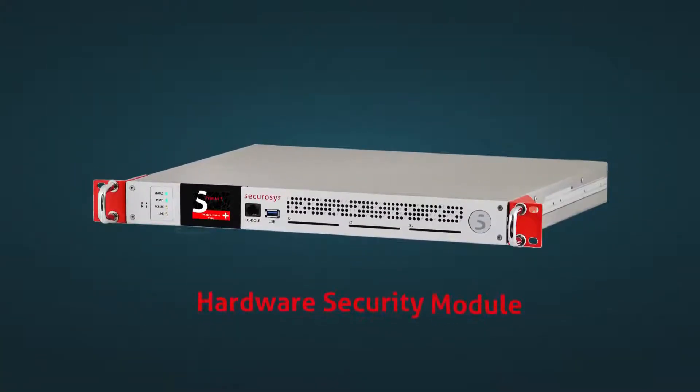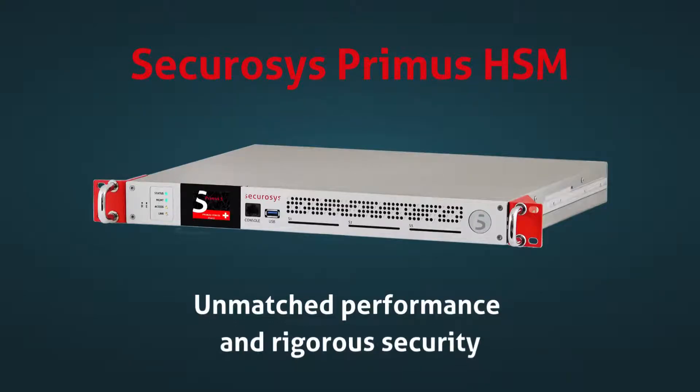This is where hardware security modules, also called HSMs, step in. Organizations worldwide trust Securosis Primus HSMs for their unmatched performance and rigorous security.